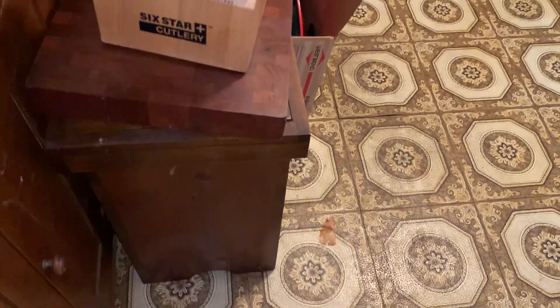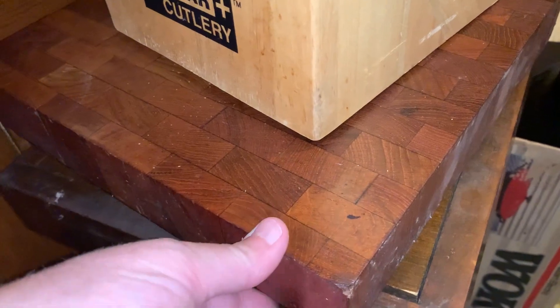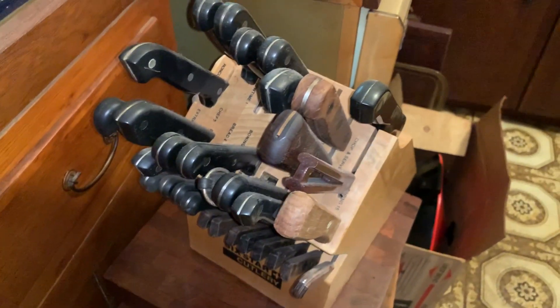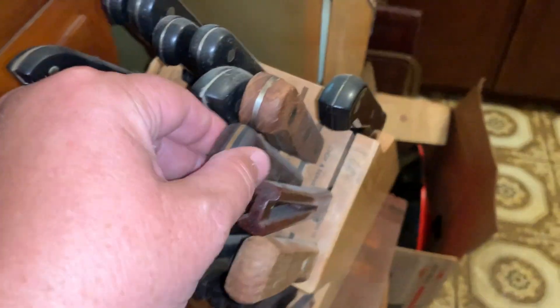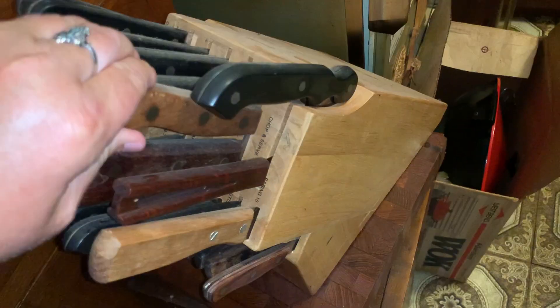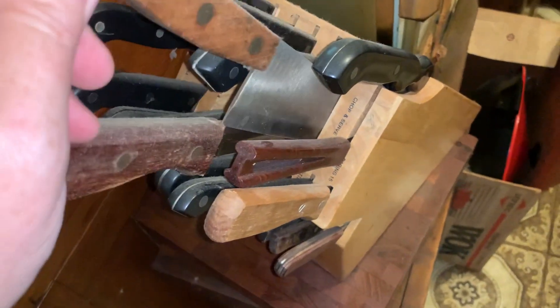In this kitchen lot we've got this trash can or potato box, whichever one you want to call it. There is a huge solid butcher block here that is at least two inches thick, and there are tons and tons of knives.